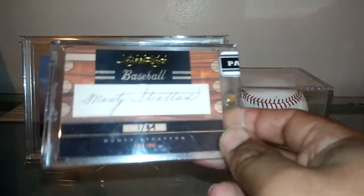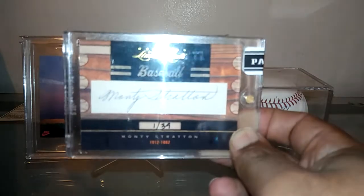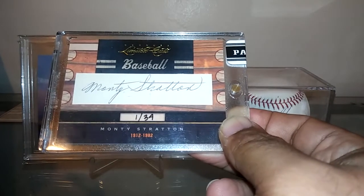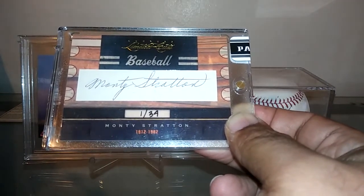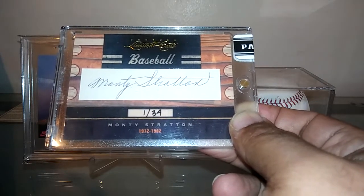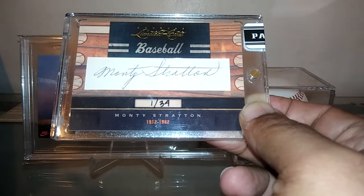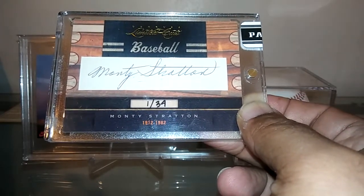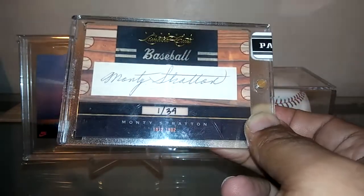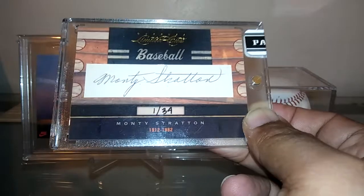Got some cut autos as well. Pretty amazed at what I got on this card considering who this guy was — Monty Stratton. He's got a unique story. There's a movie about him from probably the late 50s. He was a great pitcher, had a phenomenal rookie year, then went hunting and shot himself in the leg. The movie is about him coming back — he had to get his leg amputated, got a wooden leg, and tried to come back and play baseball. Just a nice cut auto out of Donruss Limited Cuts, card number one of 34.